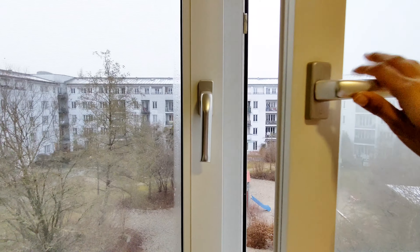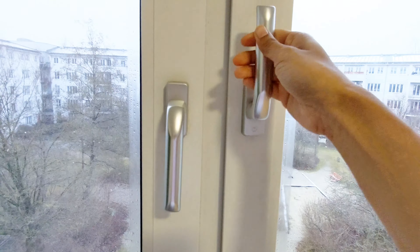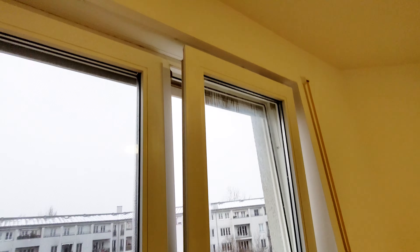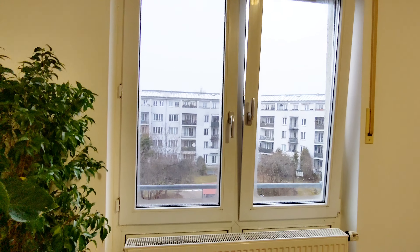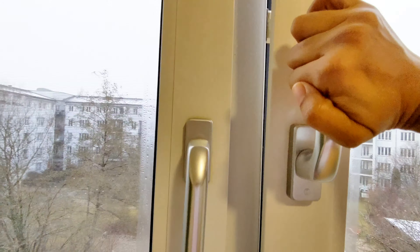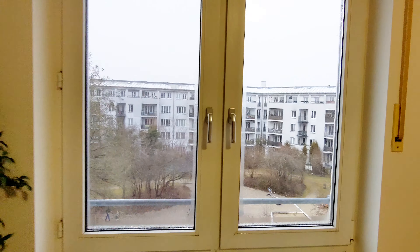The first thing in my list is turn and tilt windows. To show you what is special about the window, I will give you a demo. We normally open windows like this. But if I turn this window to 180 degrees and pull it a little bit, the window will tilt. The main purpose is ventilation. All windows open this way, and this design helps avoid danger or accidents.